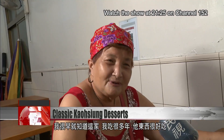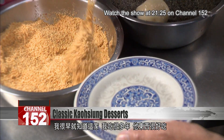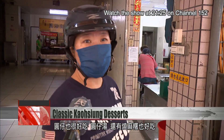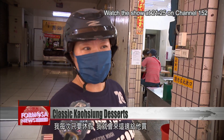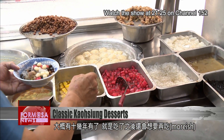I knew this place since I was a little kid. I've been coming here for many years — their stuff's delicious. The tangyun are good too, and the tangyun soup, and the toasted mochi. Every time I have a day off, I always come here and buy something from him. For more than 10 years, I guess.